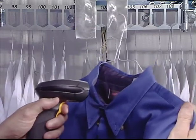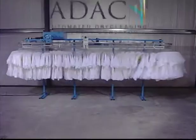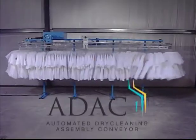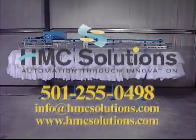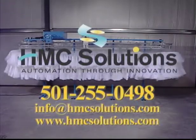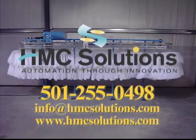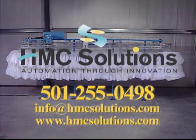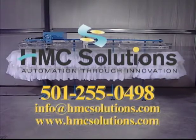How do dry cleaning operations slash staffing costs and increase performance? The answer is simple: ADAC, the automated dry cleaning assembly conveyor from HMC Solutions. Contact us at 501-255-0498, info@hmcsolutions.com, or www.hmcsolutions.com.